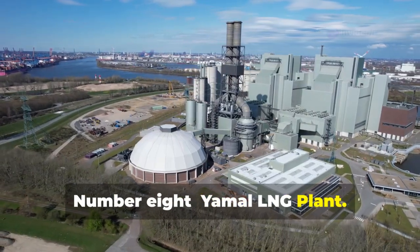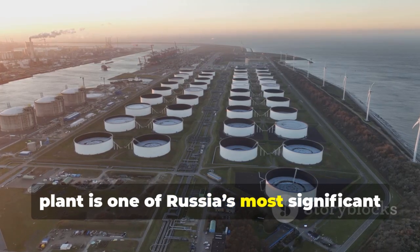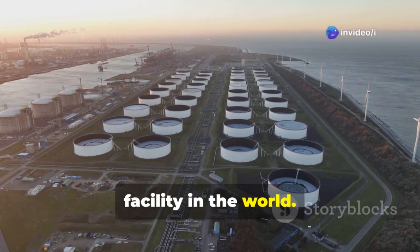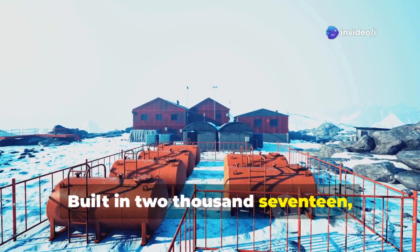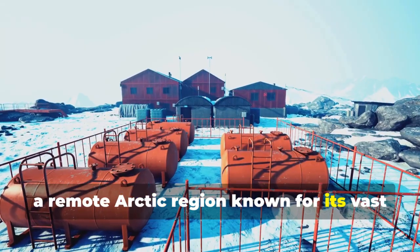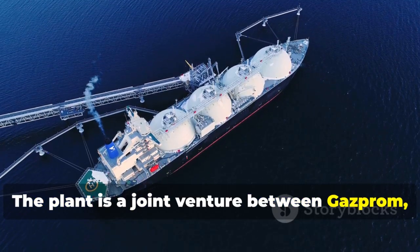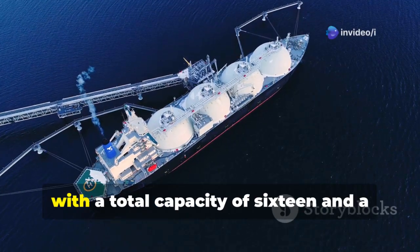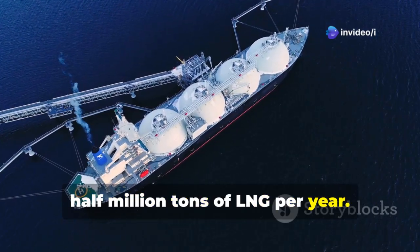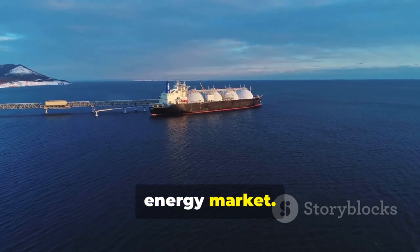Number 8: Yamal LNG Plant. The Yamal LNG, or Liquefied Natural Gas, plant is one of Russia's most significant energy projects and the largest LNG facility in the world. Built in 2017, it is located on the Yamal Peninsula, a remote Arctic region known for its vast natural gas reserves. The plant is a joint venture between Gazprom, Novatek, and Total, with a total capacity of 16.5 million tons of LNG per year, serving as a key revenue source for Russia and strengthening its position in the global energy market.